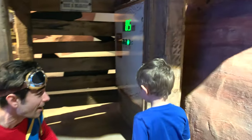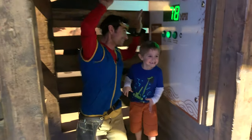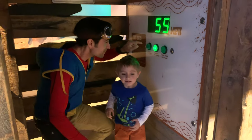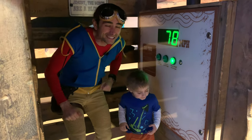Uh-huh! Let's hop in! Whoa! It's blowing! It's at 63 miles an hour! Should we go really fast?